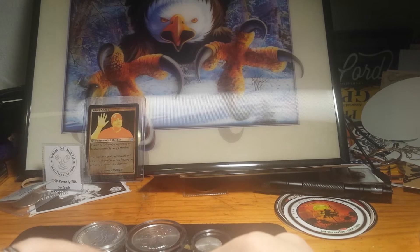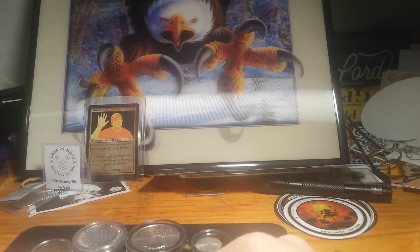Five dollars a spot. There are ten spots left. I have two spots out for RDC.